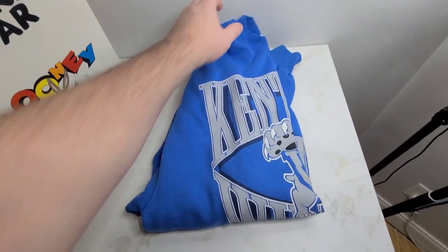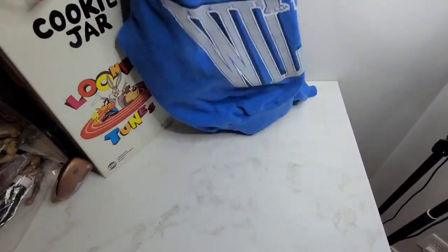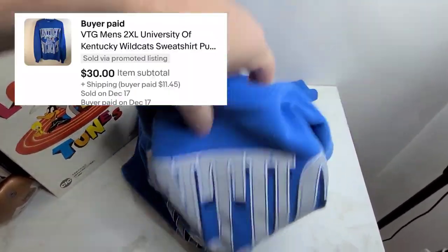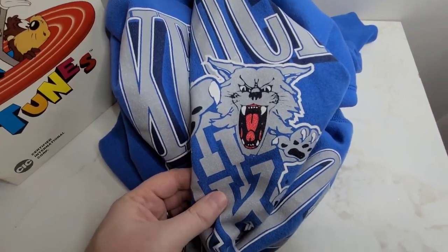Next we've got this vintage Kentucky Wildcats sweatshirt and it sold for $30, and we paid a dollar for this at a yard sale. I remember it — it's even got a little old cat logo.